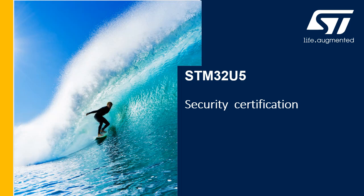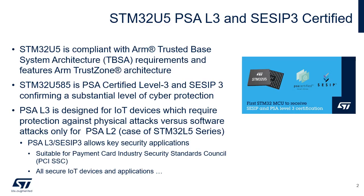Hello and welcome to this presentation of the STM32U5 Security Certification. STM32U5 is PSA-certified Level 3 and SESIP Level 3, passing tests for logical, board, and basic physical resistance that confirm a substantial level of cyber protection.